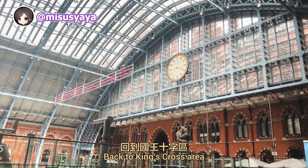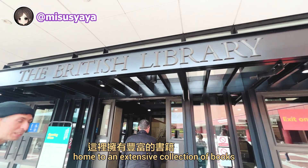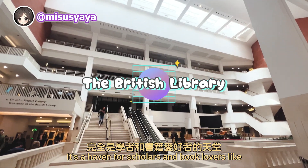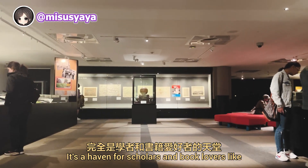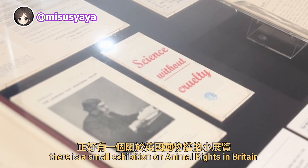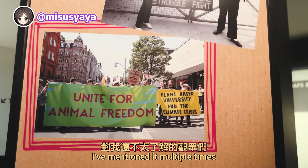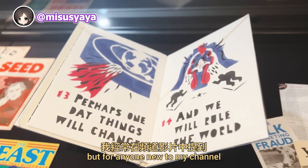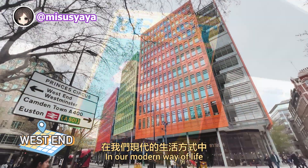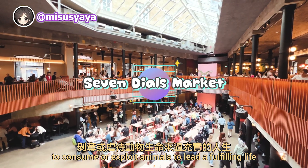Back in the King's Cross area, we are going to check out the British Library — home to an extensive collection of books, manuscripts, and historical documents. It's a haven for scholars and book lovers alike. During our visit, there is a small exhibition on animal rights in Britain. What perfect timing. I've mentioned it before, but I am vegan for the animals. In our modern way of life, I believe it's unnecessary to consume or exploit animals to lead a fulfilling life.